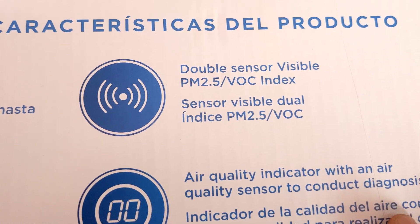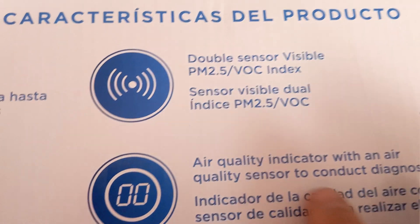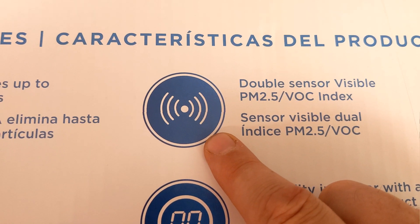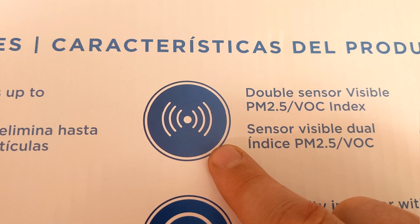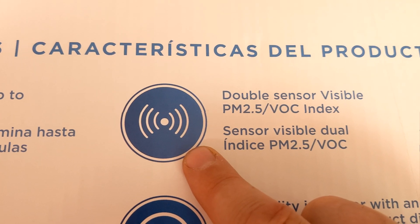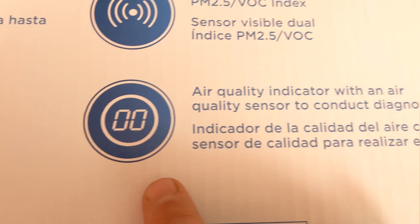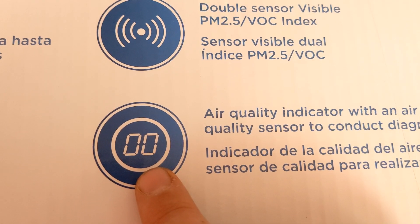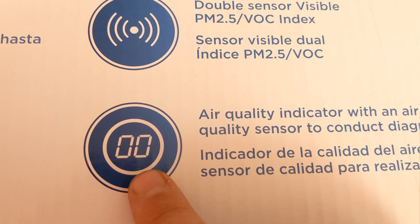It is a double sensor, visible. This is a good thing. It tells you in real time what your particle per million is, and it's got a good sensor on it. I will not discount that.